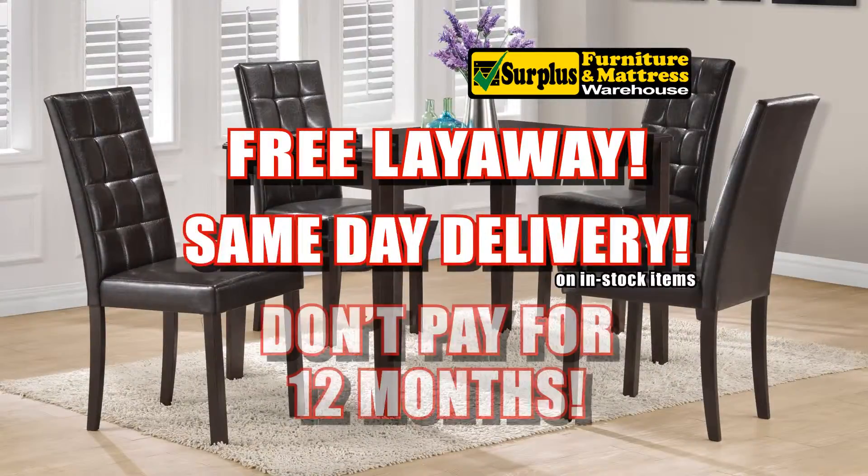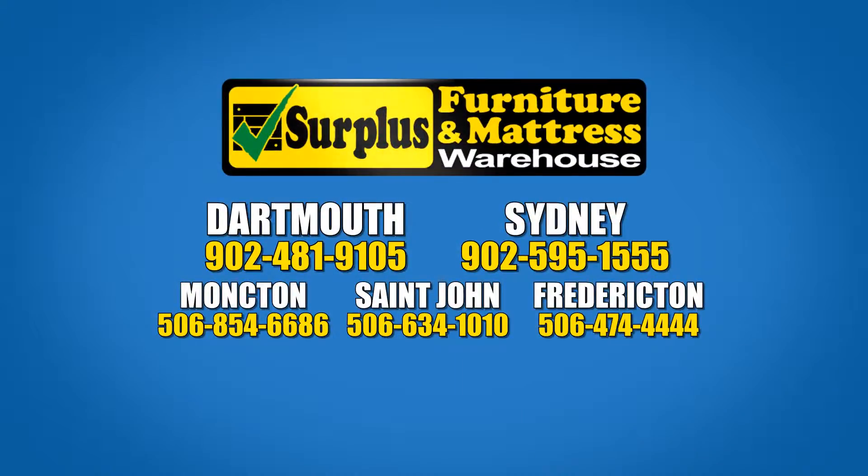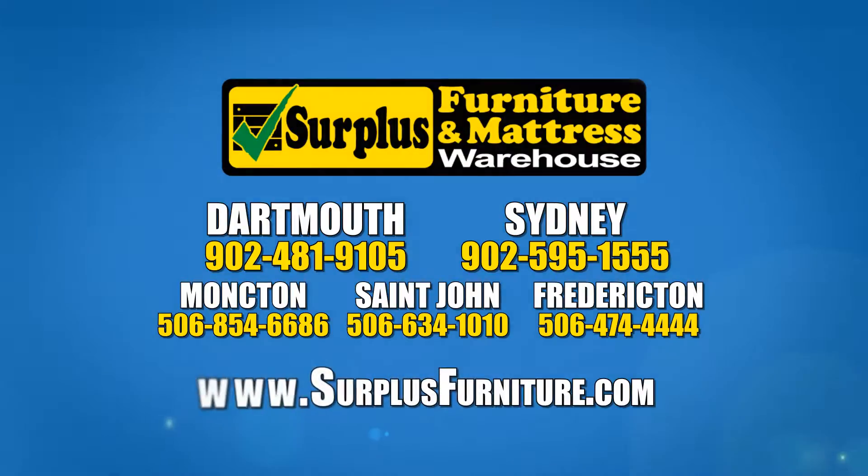Free layaway, same-day delivery, don't pay for 12 months. Quantities are limited, so hurry into the warehouse in Dartmouth, Sydney, Moncton, St. John, or Fredericton. Or visit us at surplusfurniture.com.